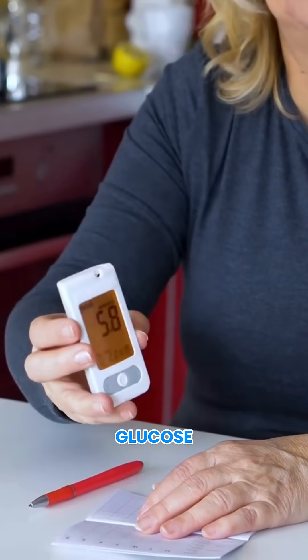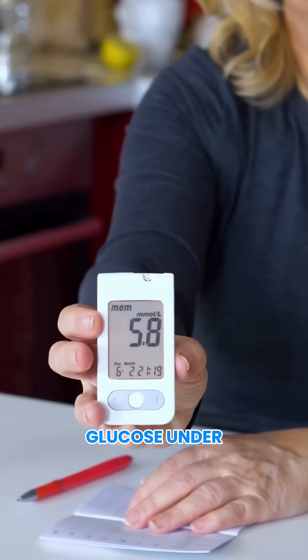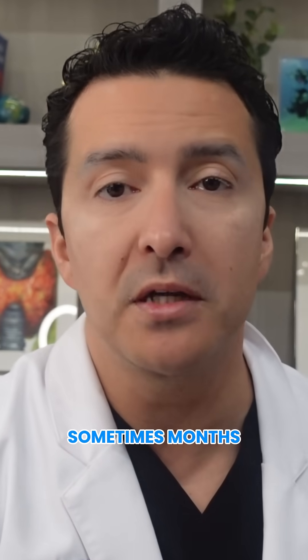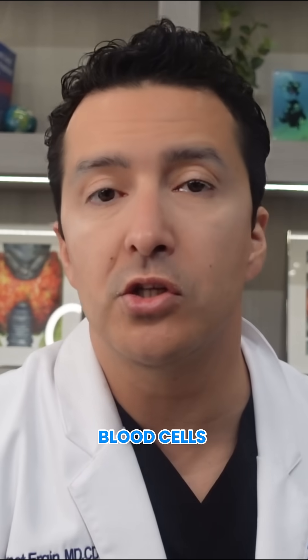Recent improvement in glucose — if you recently got your glucose under control, A1c may lag behind for weeks, sometimes months, because all the red blood cells are still reflecting your old patterns.